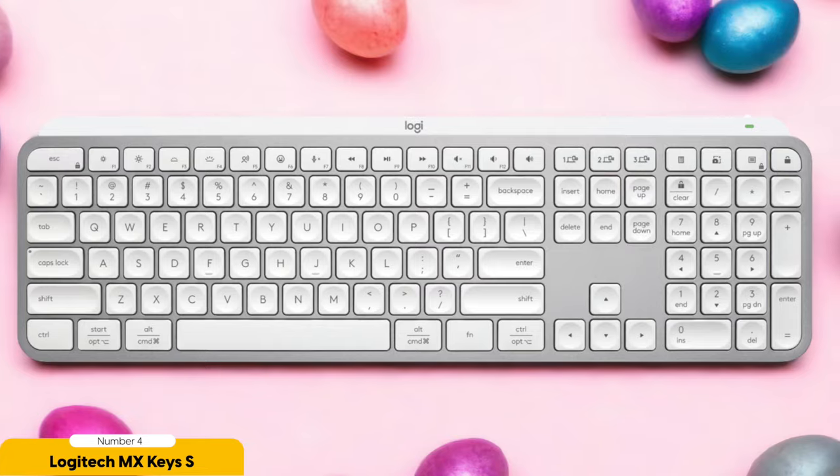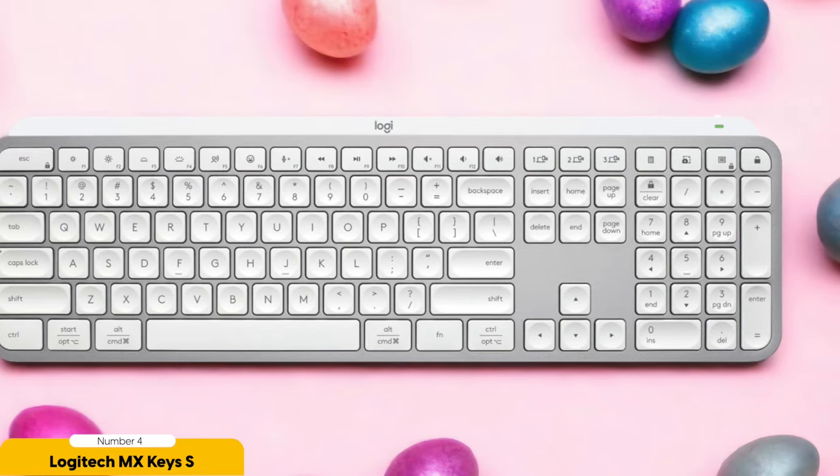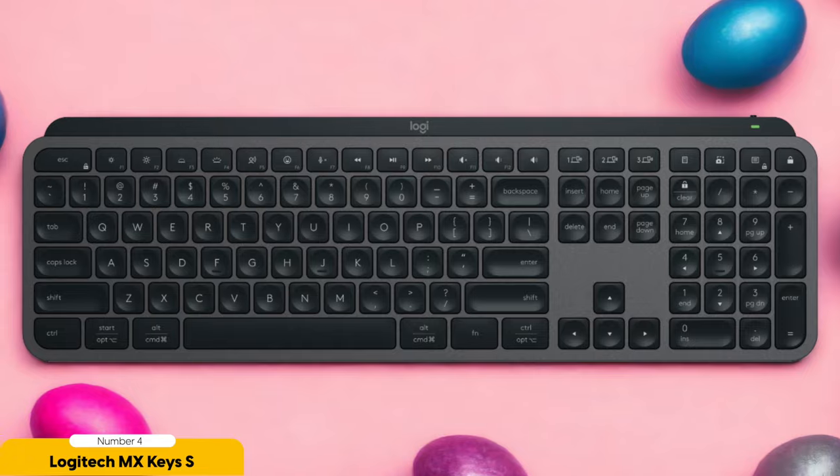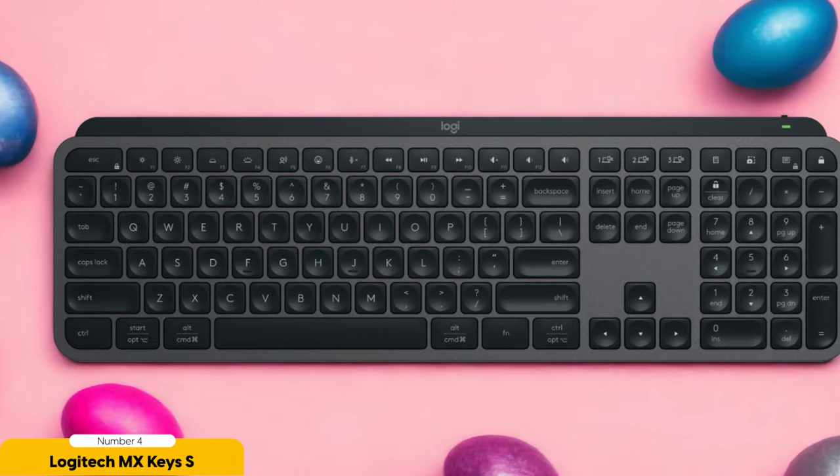The MX Keys S boasts an impressive battery life that'll make you forget the phrase 'low-battery anxiety' even exists. With up to 10 days of use on a single charge, you can go on typing marathons without a care in the world. And when it finally does need a power-up, the USB-C cable swoops in like a speedy superhero, ready to save the day.